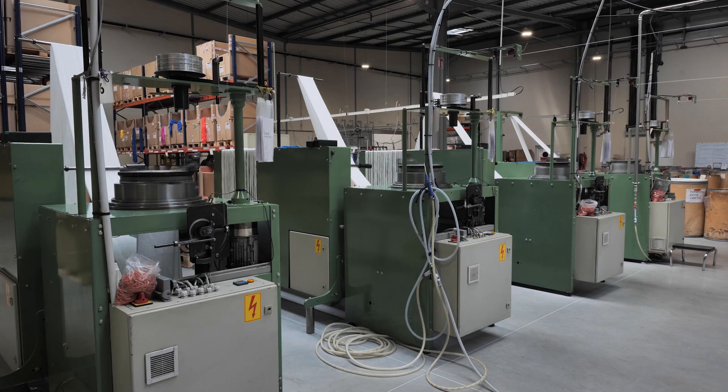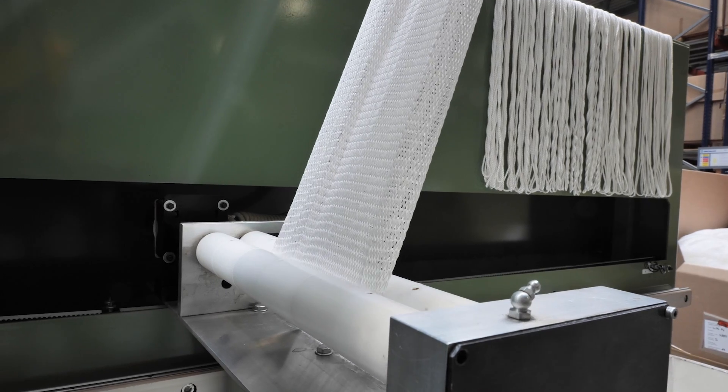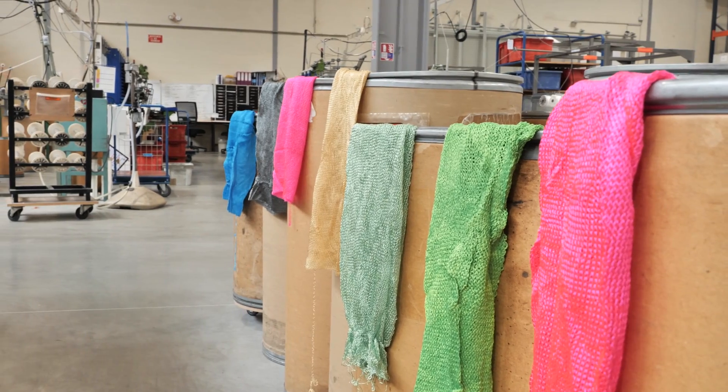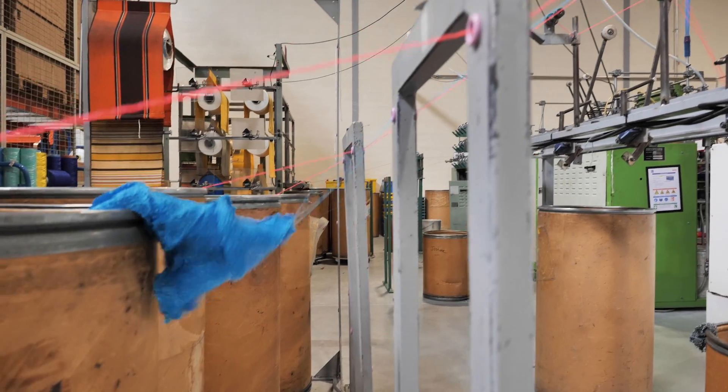The machine used here is not unique to manufacturing rope — it's the same as for t-shirts or other textile products. We are making big socks that will then be dyed and have technologies like the dry cover applied, for example.